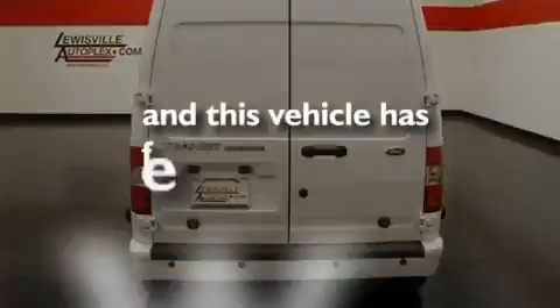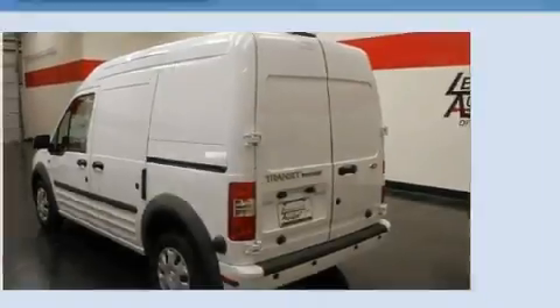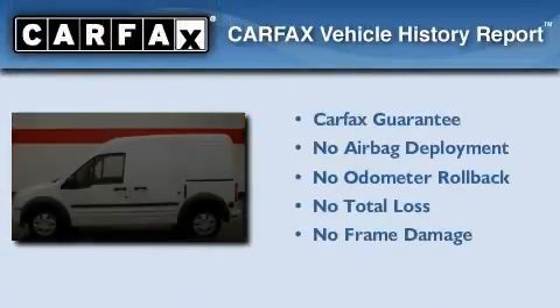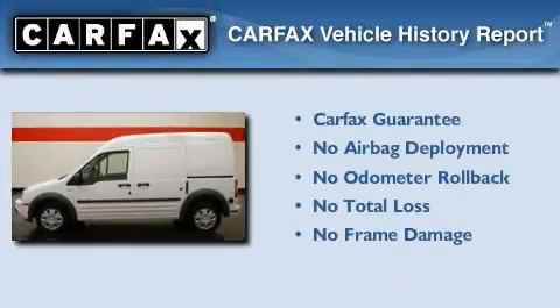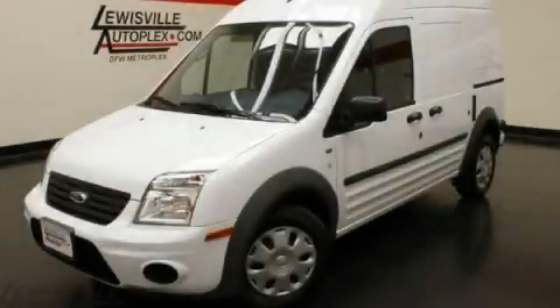This vehicle has less than 1,000 miles. Not to mention that this Ford qualifies for the Carfax Buy-Back Guarantee. Contact us today to arrange your test drive.